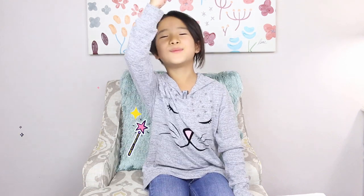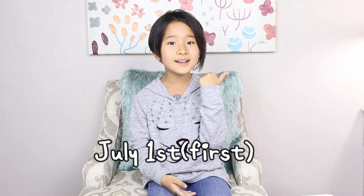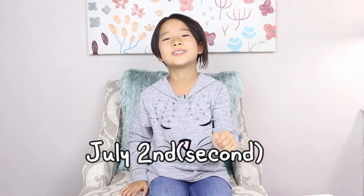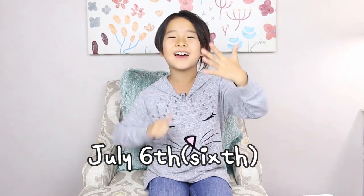I'll ask you a question: what do you say in English? Comment down below. The answer is July 1st, and the next days are July 2nd, July 8th, July 9th, and then July 10th.